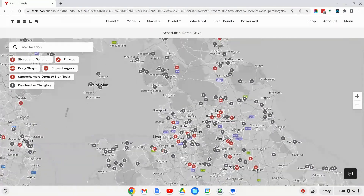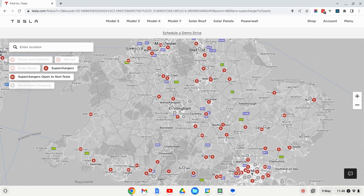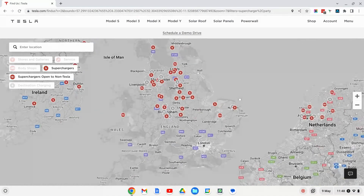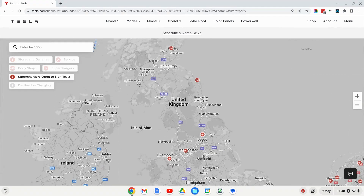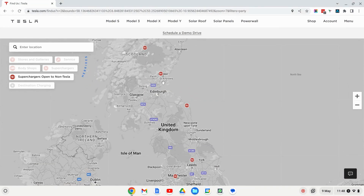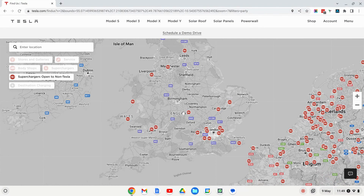Here we're looking at the UK and we can see all the Tesla locations. On the left there's a key, so we can turn off stores and galleries, Tesla service centers, body shops, and the grey destination charging sites which are AC charging. That leaves all the supercharger sites in the UK. We can then also turn off superchargers, so you're only left with superchargers open to non-Tesla vehicles — i.e. all electric vehicles.